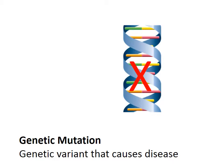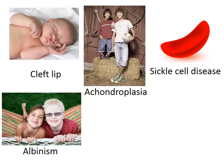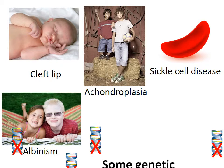But some genetic variants do cause disease. These variants are called genetic mutations. For example, if in the recipe it called for salt instead of sugar, this would no longer make a good cookie.